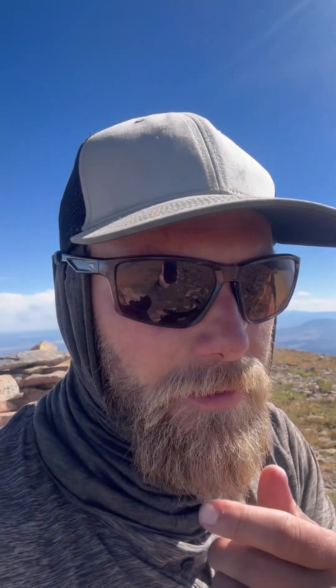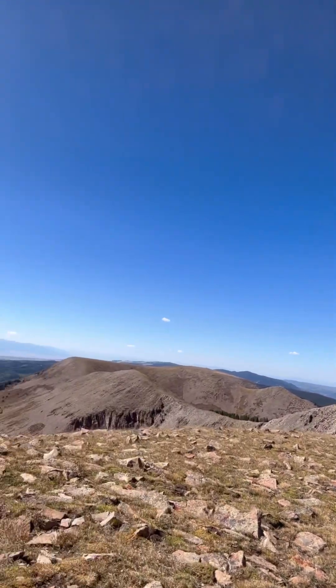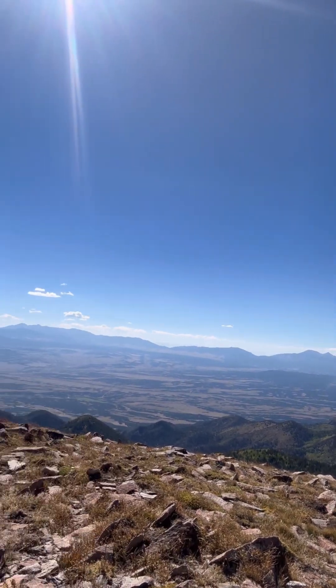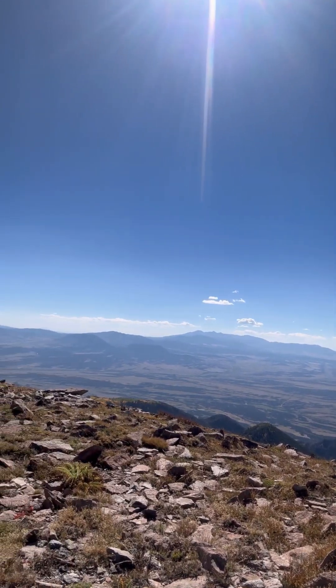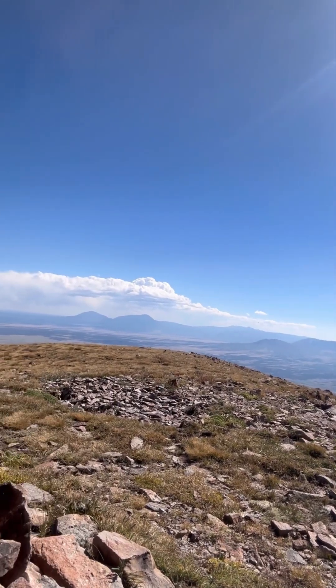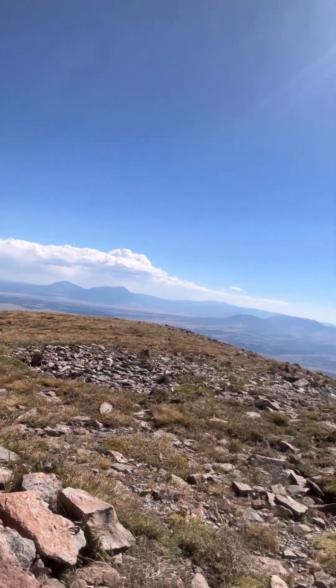I made it up here to the top of the Greenhorn. This is actually a different peak than the one I've been to — I've never been to this peak. It appears to be the highest one, so that's kind of cool. There's another road right there. There's the Sangre de Cristo mountains. Over there is where I was last weekend. There's the Spanish peaks over there. Time to eat some snacks, take some caffeine, and head on down.